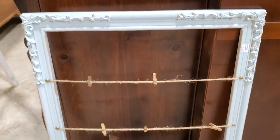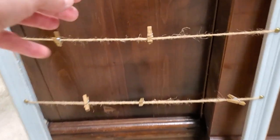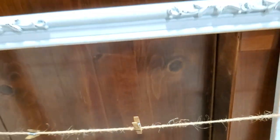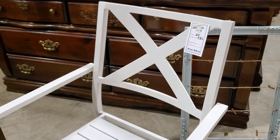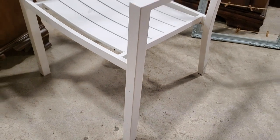I wanted to showcase this - someone had taken a picture frame and put some twine on it with little clothespins, which would be great as a message board or to display pictures. I thought that was a clever idea. And look at this metal outdoor chair for $35 - I think they may have had a couple of those. Really good deal.